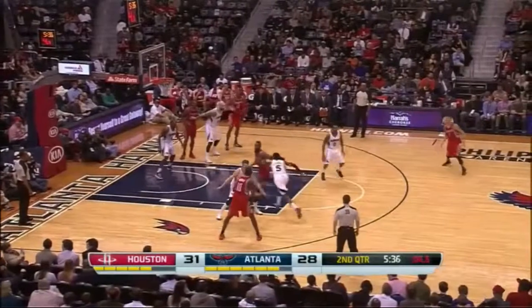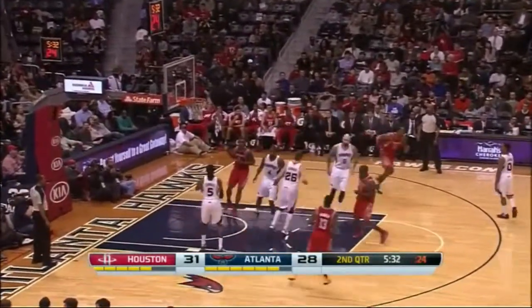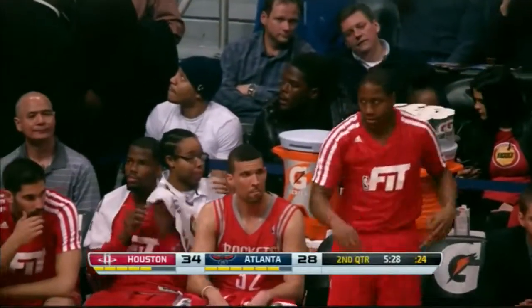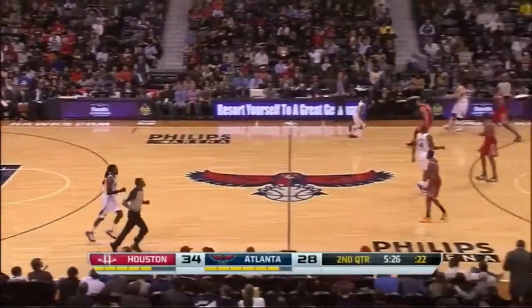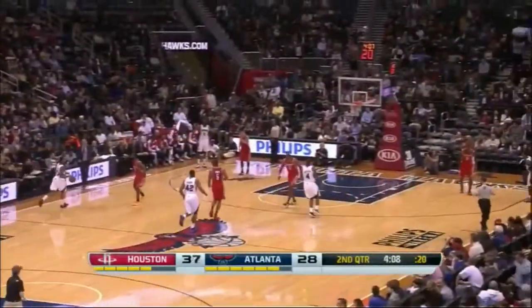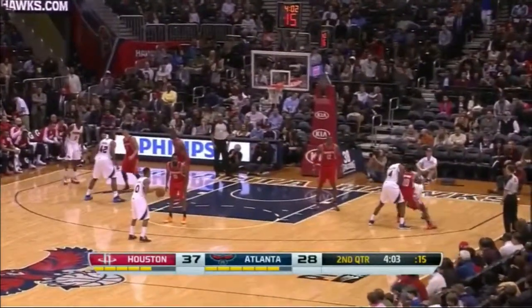Rodney Brewer and Korver. Lynn — a three. A 36% three-point shooter, averages 14 a contest. Jeremy Lin with five, and Houston goes up six. Knocked that one down pretty easily. Sent him to the free-throw line. 37-28 Houston.